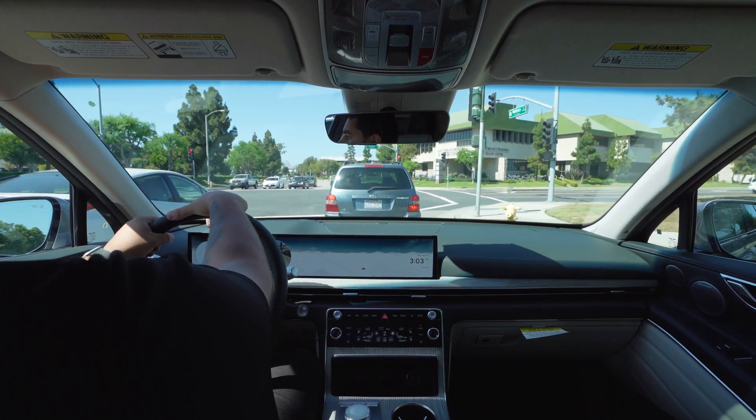The previous model year had the Lexicon sound system, which we know and love. This model year is going to have the Bang & Olufsen, which sounds great — it was previously already on our GV60 and G90. This sound system sounds amazing: 18 speakers in total. Wish I could turn up the radio for you so you could hear how great it sounds.